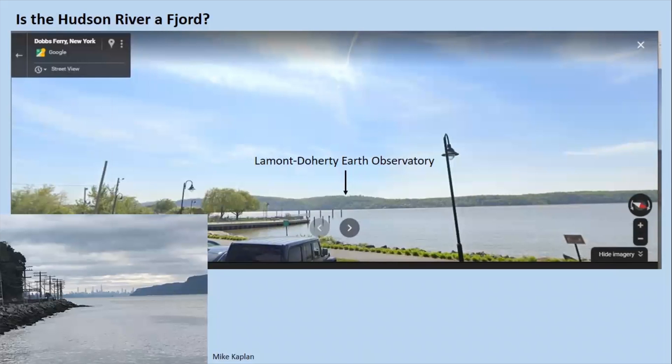I'll end today's lecture by showing you Lamont-Doherty Earth Observatory and its location along the Hudson River. The top image is a Google Street View looking from Dobbs Ferry westward towards Lamont-Doherty, south of Nyack. The lower left is a photo I took from the same place looking southward towards the city, with the Palisades cliffs on the right.